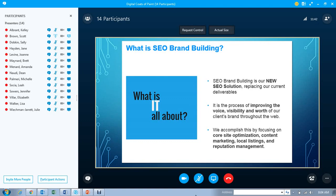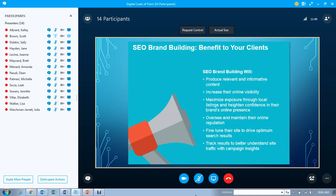Reputation management is now going to be blended into this new brand building solution. What benefits are our clients going to see? We're going to produce more relevant and informative content, increase their online visibility, and really build their online portfolio. We're going to maximize exposure through local listings, heighten their confidence in their brand's online presence, oversee and maintain their online reputation, fine-tune their site to drive optimum search results, and track results to better understand their site traffic.